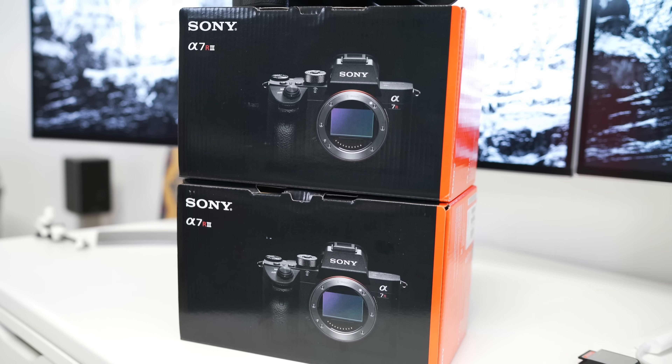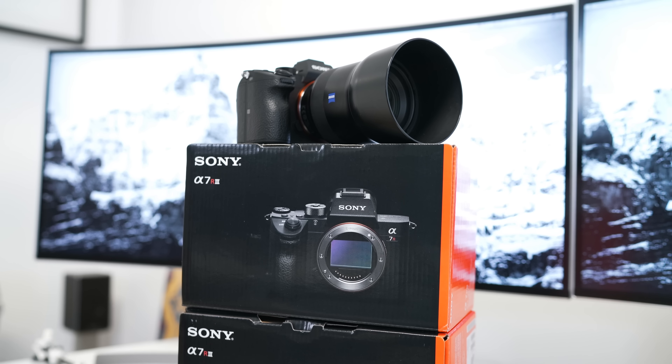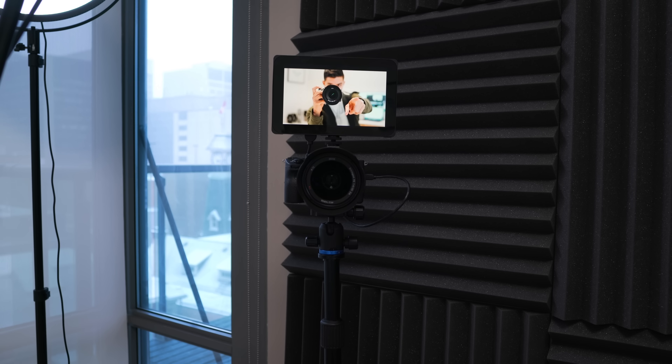When the R3s came out at the end of last year, I knew I had to jump on the train and I bought two of them — this one, as well as the one I am currently recording with right now.